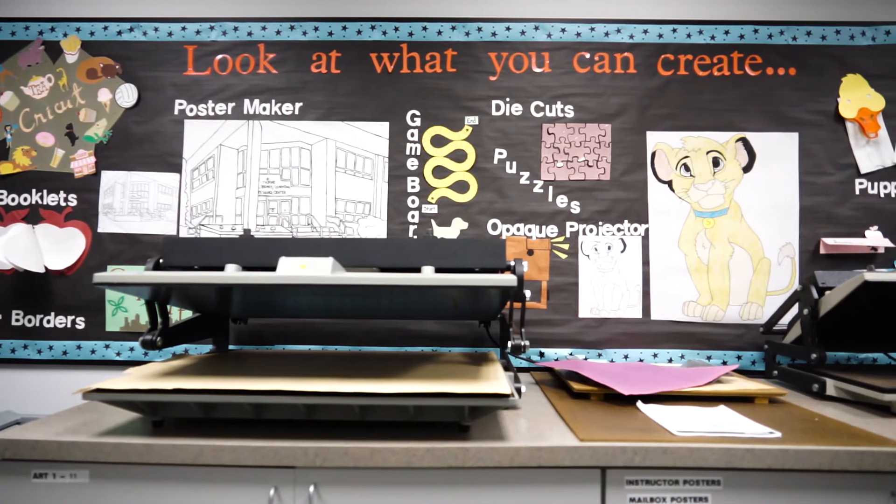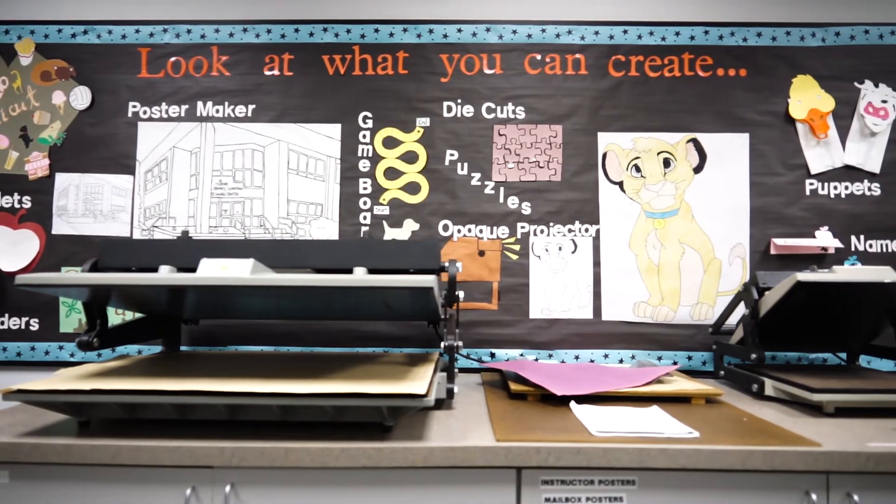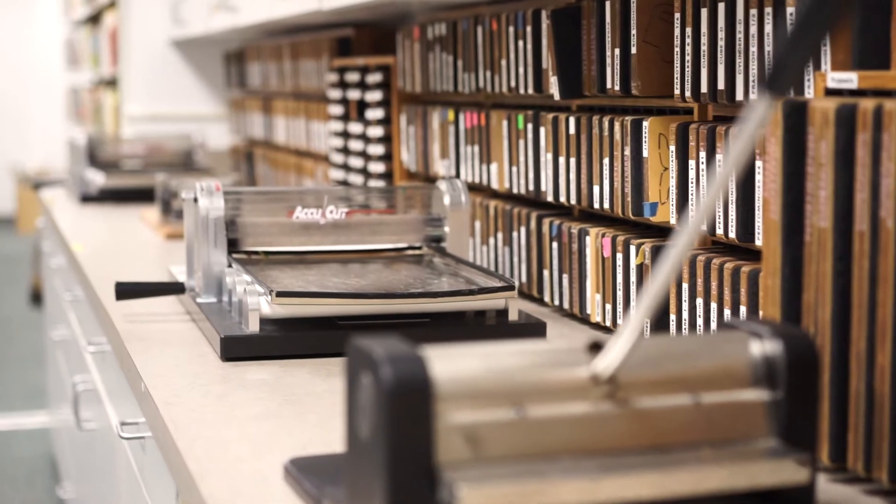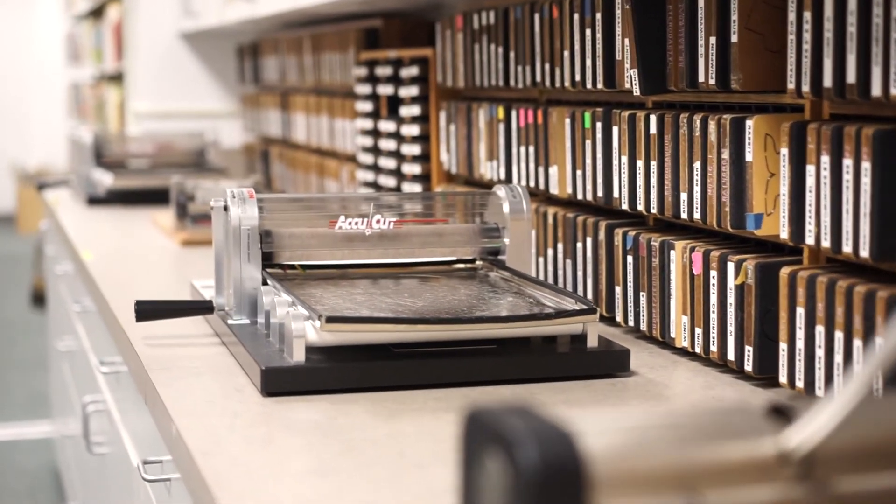The Educational Resource Center is located in the lower level of the library. It's mainly for use by our education majors and it really helps out in student teaching. It includes a children's literature collection as well as multiple laminating and bulletin board building supplies.